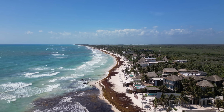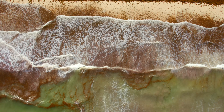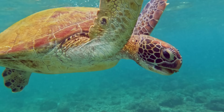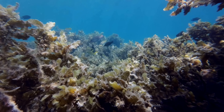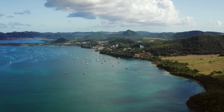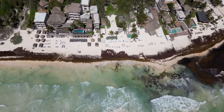Caribbean beaches are ankle-deep in slimy, smelly seaweed. Wave after wave of sargassum is blanketing shorelines from Barbados to Cancun. It traps sea turtles, it smothers coral reefs, and it drives tourists away from islands that depend on them. This seaweed isn't just crashing weddings on the beach, it's crashing Caribbean economies.